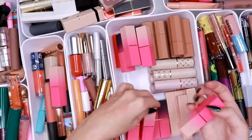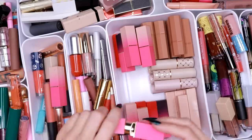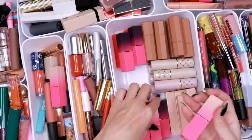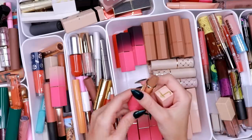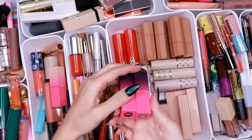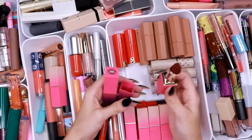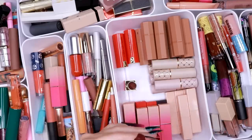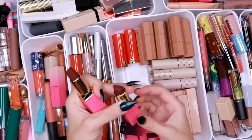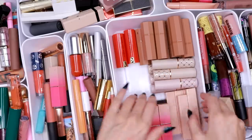I know I swatched all of these in last year's declutter, so I know they're all good. I love Toffee. Lady is a yellowy beige — so pretty. Then Drama Queen and Fierce — one is more purple, one is more berry, one is more red. I think I'm going to get rid of the purple one and save the red, just because I need to have a little fewer lipsticks.